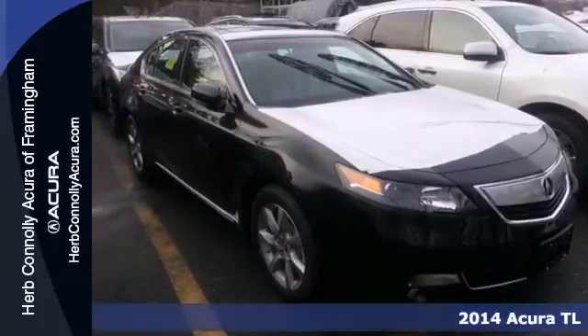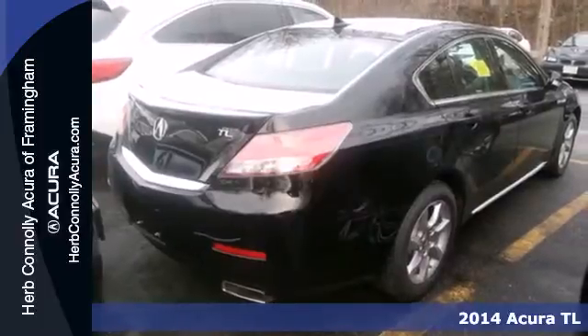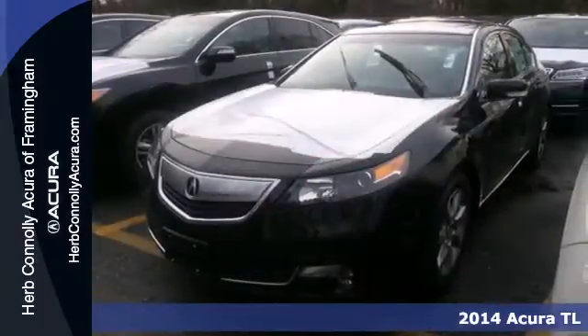It's a 2014 Acura TL. The beautiful leather surfaces, heated front seats and climate control surround you in comfort.